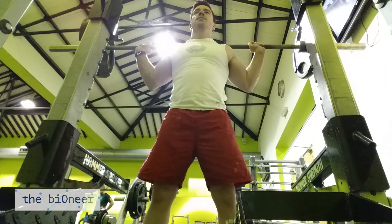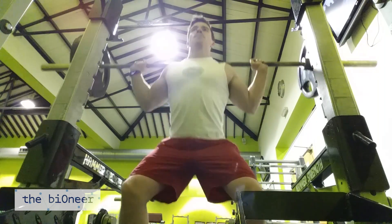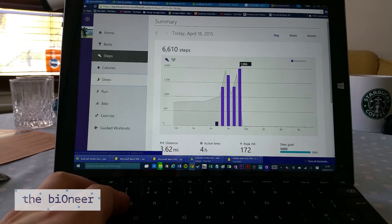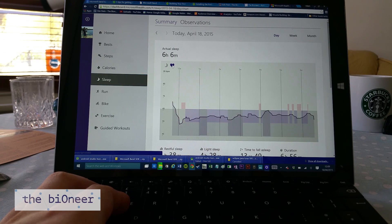During sleep, you get your movement and heart rate monitored, which together gives enough information to ascertain whether you're in light or restful sleep. You can see how often you woke up and what your resting heart rate is. One downside is the conspicuously absent swim mode, which is due to the fact that the band is water resistant but not waterproof.